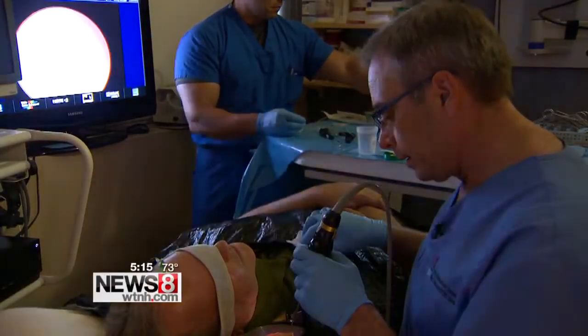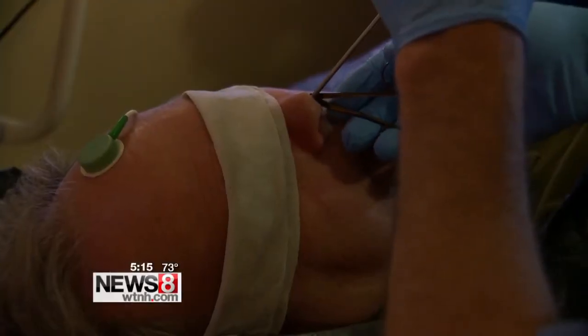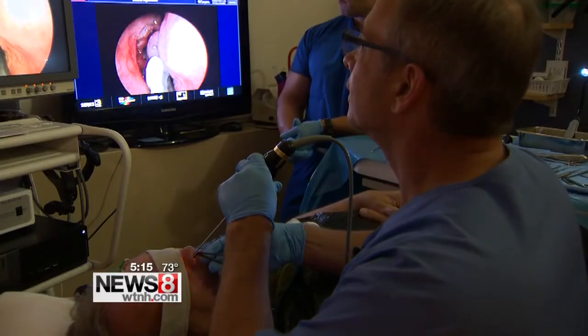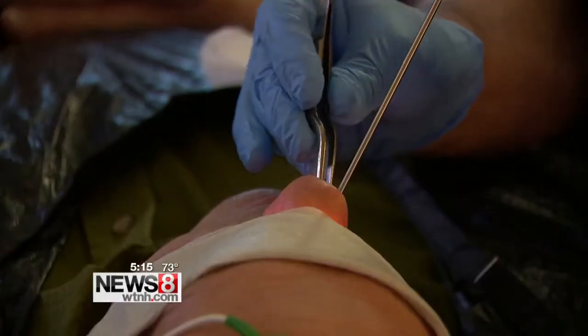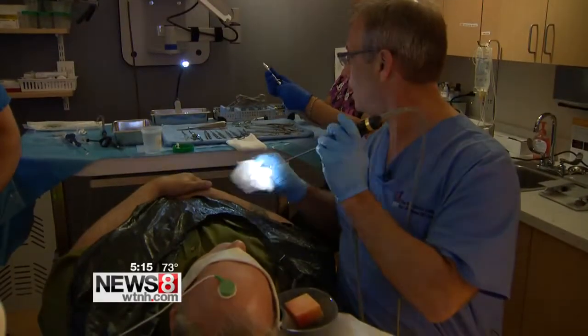Eric Fleisch is under local anesthesia, awake for this in-office sinus procedure at Connecticut ENT Sinus and Allergy in Norwalk. Dr. Robert Weiss is his surgeon. They're doing a combination procedure of balloon sinus dilation of the sinuses, along with some polyp and tissue removal as well.